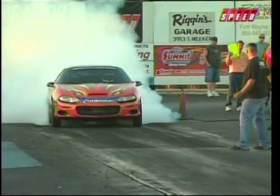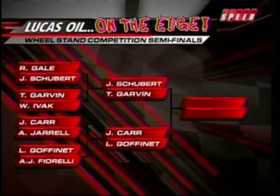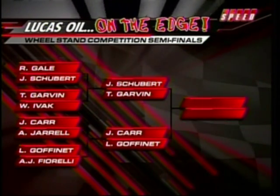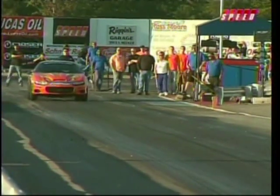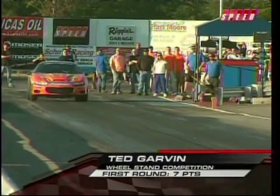We're back here. This is the semifinals for the wheel stand competition, and yes, the Camaro did squeeze in, but we'll have some very tough competition here to win this one today. Schubert and Garvin, Carr and Goffinette will match up here in the semifinals. They are matched up only by way of ladder competition.